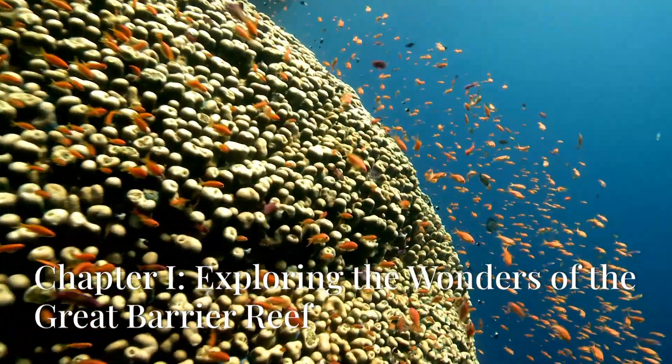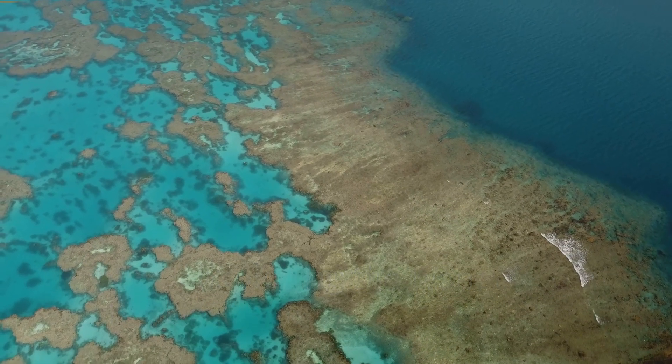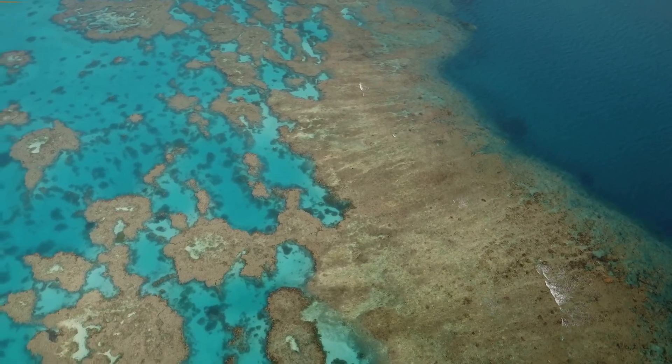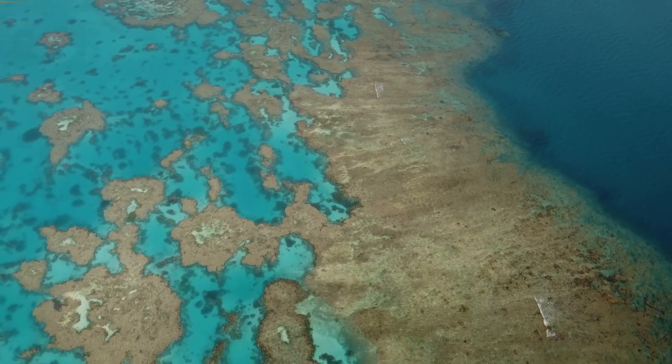Hey there, nature enthusiasts. Today, I'm taking you on an incredible journey to one of the most breathtaking natural wonders of our planet, the Great Barrier Reef.